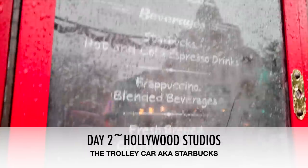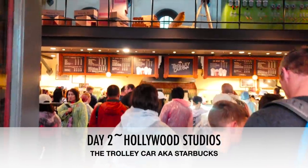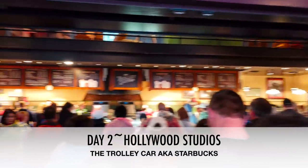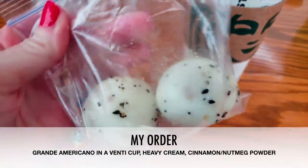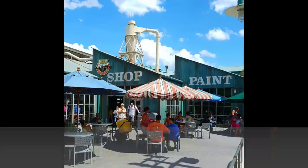Day two, we decided to go to Hollywood Studios and hit up their Starbucks, which is the Trolley Car. We went during Christmas week so the line was crazy, but it went pretty fast. They had everything a traditional Starbucks would have. I got a Grande Americano in a venti cup with heavy cream, cinnamon, and nutmeg. I brought my own boiled eggs into the park with some everything but the bagel seasoning, and that was my breakfast.